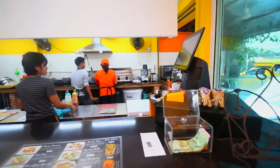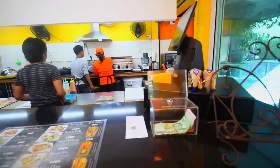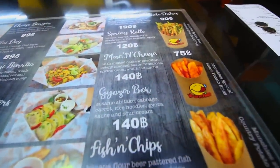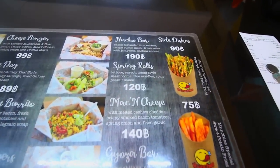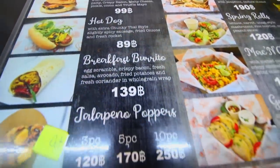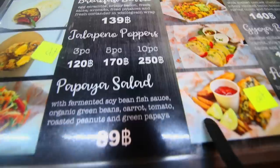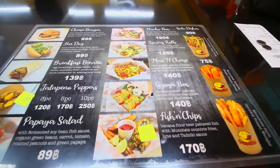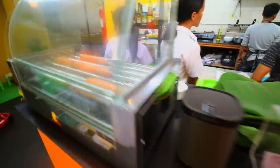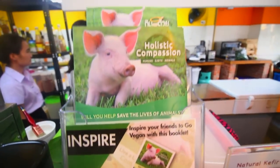This is the kitchen area, which looks very, very clean in here. This is quite a new place, and as you can see they've got vegan fish and chips, mac and cheese, spring rolls, nacho box, cheeseburgers, hot dogs, breakfast burritos, jalapeno poppers, papaya salad — a wonderful array of vegan fast food that I'm looking forward to. You can see the vegan sausages in there too, and it all looks really good.